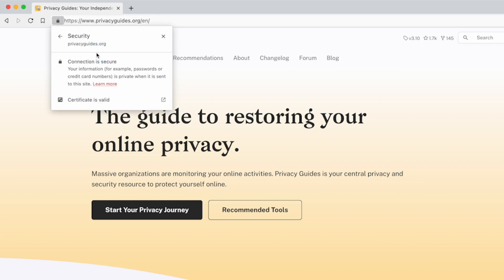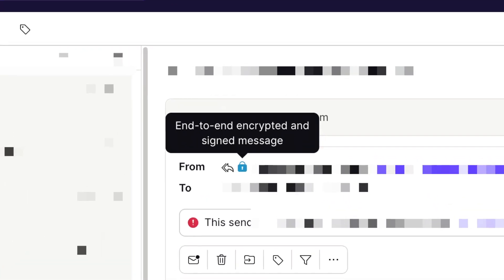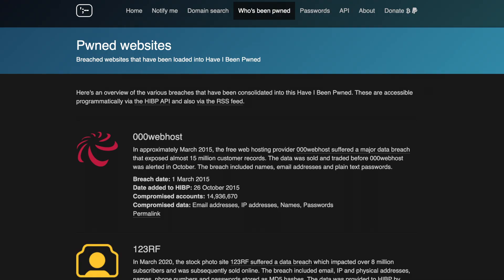Passkeys operate with public key cryptography — the same type of encryption used to secure websites that you visit with HTTPS, or emails that you might send with PGP. When you add a passkey to an online account, your device, whether that be a phone or a YubiKey, generates two keys: a public key and a private key. The public key gets sent to the online account that you're registering with, and the private key never leaves your device. This means that unlike passwords or two-factor authentication codes, there is no shared secret being sent from your device to the server. One benefit of this is that the server doesn't need to protect the public key, which can mitigate damage in the event of a data breach.